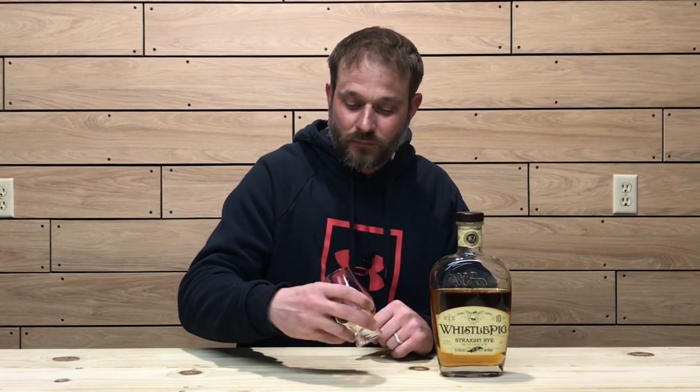On the second sip, definitely catching mint and vanilla caramel on the front of the palate. Mint and vanilla caramel are getting pulled through mid-palate, with a nice hearty rye spice mid-palate. On the finish, it's like a butterscotch and a nice charred oak note — the finish is still going and the butterscotch is lingering. Mint is getting pulled through from the front of the palate all the way into the finish. Very nice second sip.